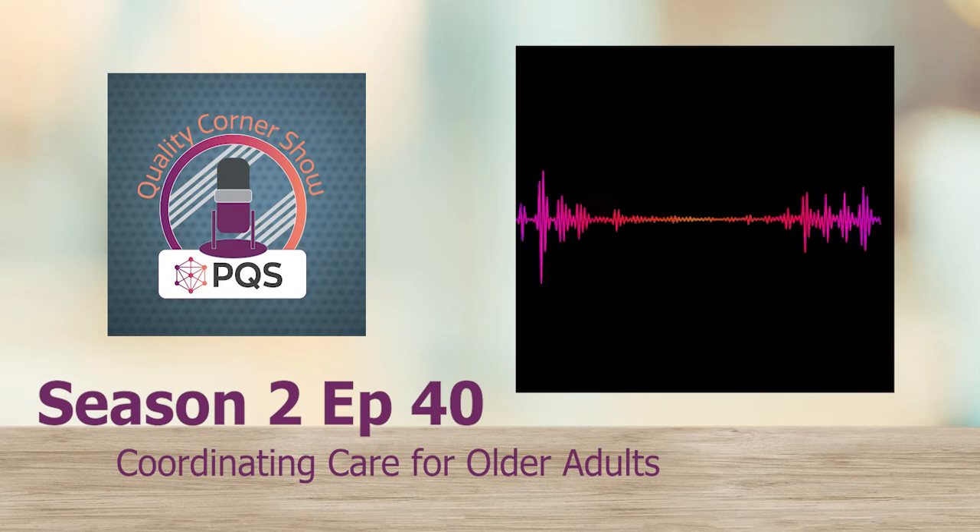Hello, Quality Corner Show listeners. Welcome back to the PQS podcast, where we focus on medication use, quality improvement, and how we can utilize pharmacists to improve patient health outcomes. I'm your host, Nick Dorich, and on today's show, we are continuing to talk about healthy aging and geriatric care.